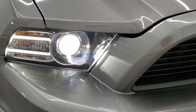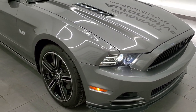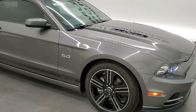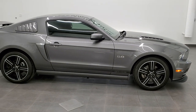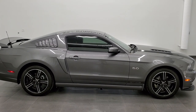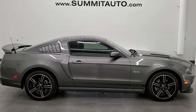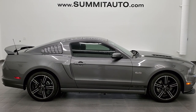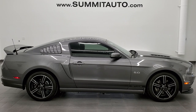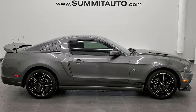HID headlamps, LED running lights — very, very nice car. I would highly recommend it from a quality and condition standpoint. To see more pictures of this car or one of our other 450 new and used cars, trucks, SUVs, minivans, Wranglers, sports cars, Mustangs, Camaros, Challengers, Chargers, Corvettes — you name it, we got it. Go to www.summitauto.com for full pictures and descriptions of every single vehicle from two locations.